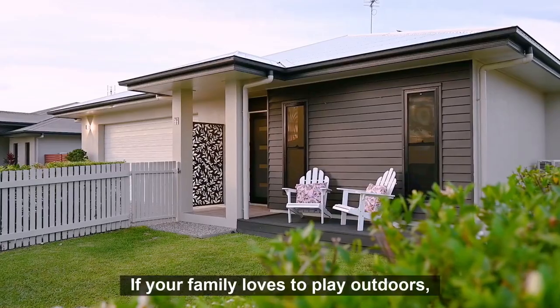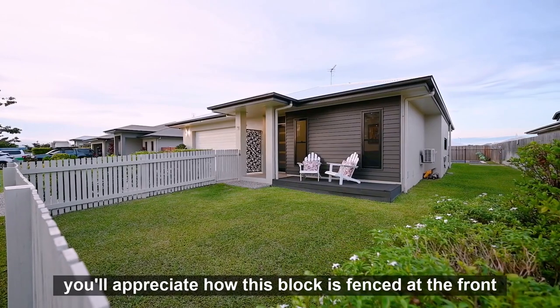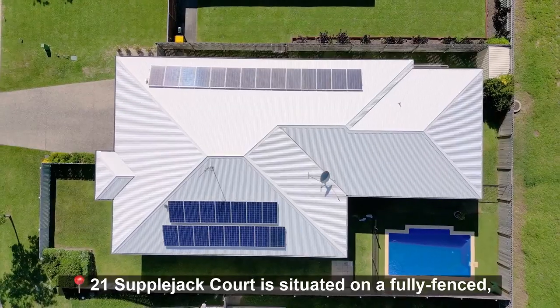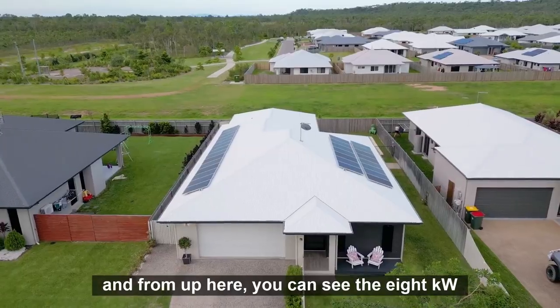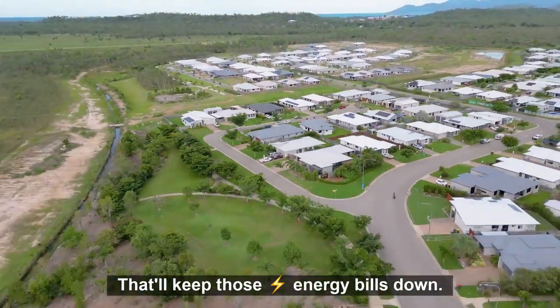And a dinosaur. If your family loves to play outdoors, you'll appreciate how this block is fenced at the front to maximize your usable yard space. 21 Supplejack Court is situated on a fully fenced 602 square meter block. And from up here, you can see the 8 kilowatts of solar panels on the roof — that'll keep those energy bills down.